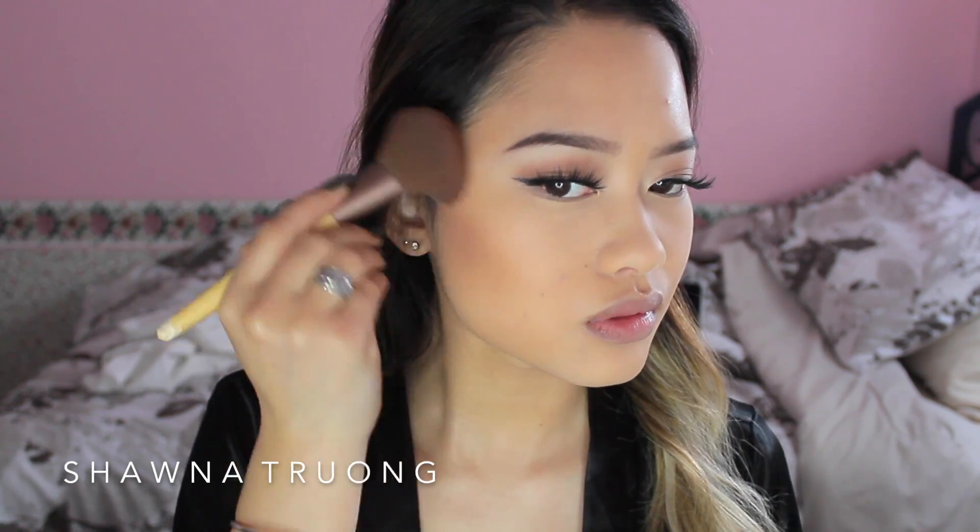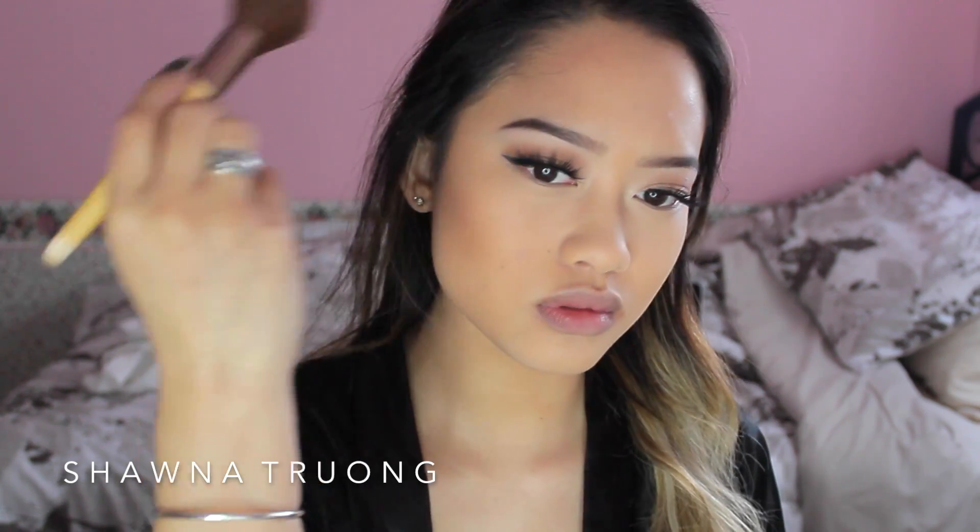Now for contour, I'm taking the ELF blush and bronzer duo in Blushed in Bronze — and I swear this is the NARS dupe for their Orgasm blush and Laguna bronzer. I'm just really focusing that on my cheekbones and also my huge five-head, just to slim everything down and give me some extra definition. Contouring makes a really big difference, and I really take the time to blend everything out because I'm not a fan of a strong contour line for an everyday look.